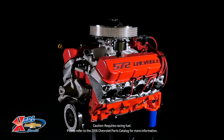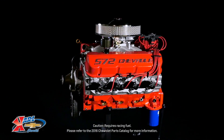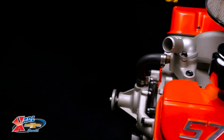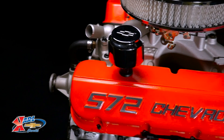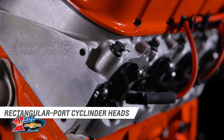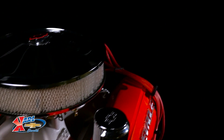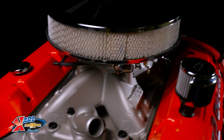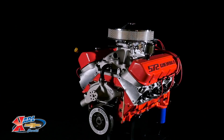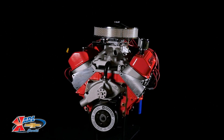A unique mechanical roller camshaft with 0.714-inch lift and 278/282-degree duration specifications complements high-flow aluminum rectangular port cylinder heads with massive 310 cc intake passages, 118 cc raised exhaust ports, and 118 cc combustion chambers, moving big air through the engine efficiently to make huge power.